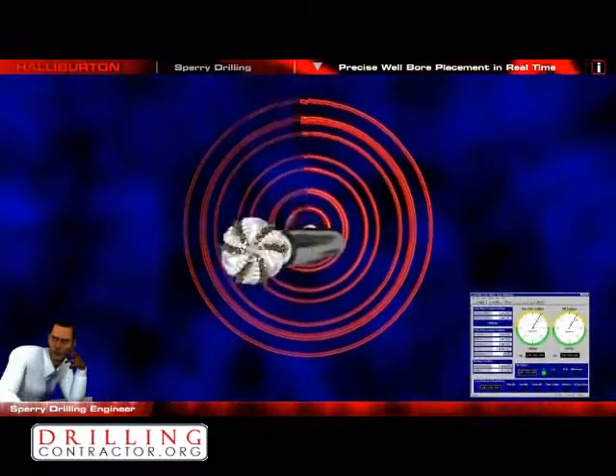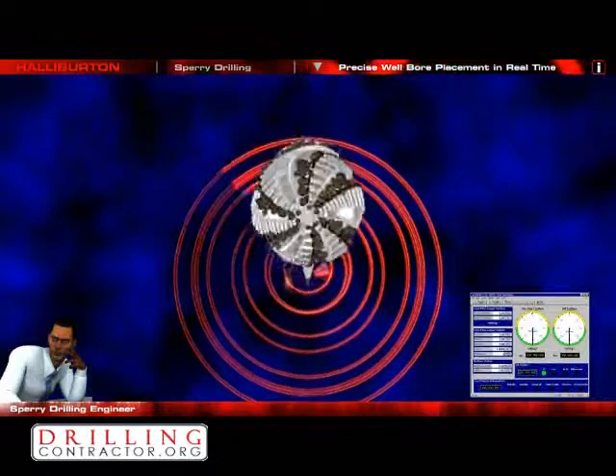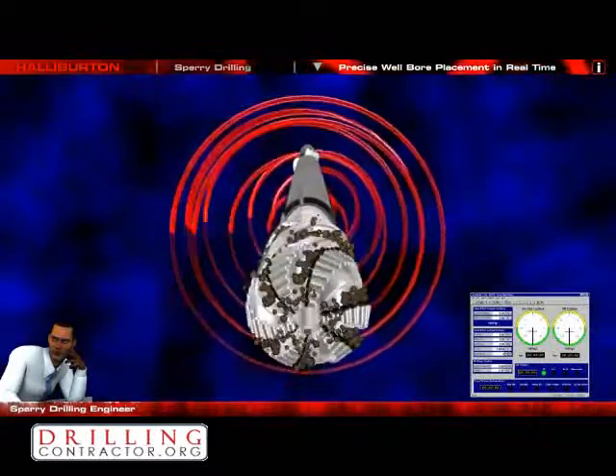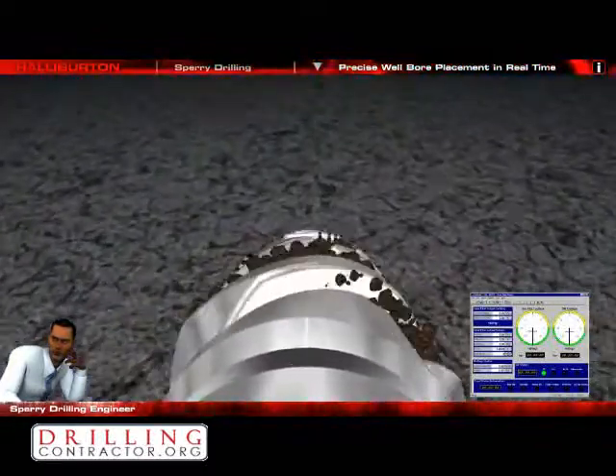The GeoPilot works very well. I can steer it in any direction I want. With the downlink unit I do not need to stop drilling to communicate with the sensors. My optimal weight on bit, torque and RPM are calculated by Max Drill drilling efficiency software based on our formation type and rock strength.